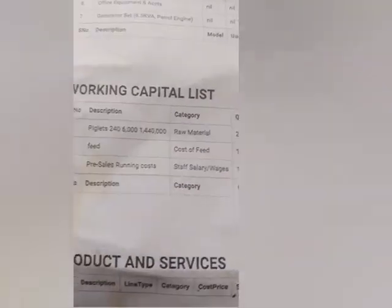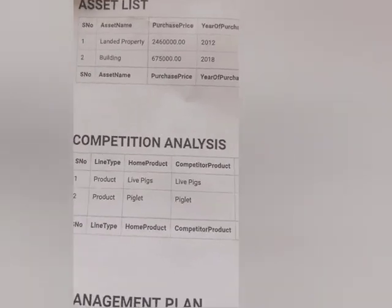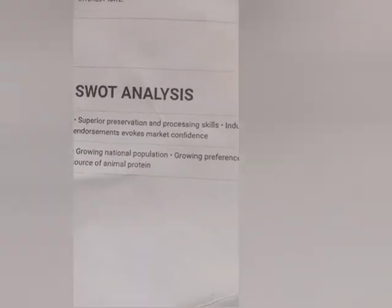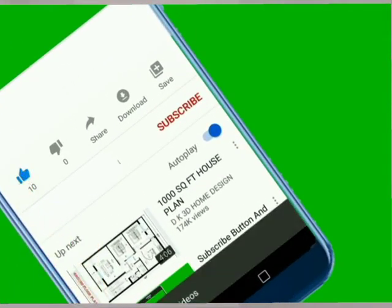Take a look at the working capital section. This service we charge 10,000 naira and above to do, but I'm doing it free. Here is the asset list — this is how you fill it for the conditional analysis. And then here is the SWOT analysis: strength, weakness, opportunity, and threats. You can see how each section is filled — this is how it's done.